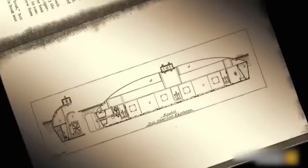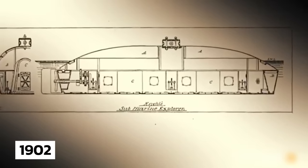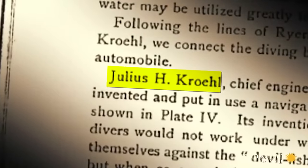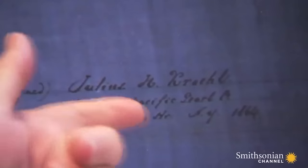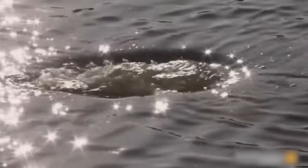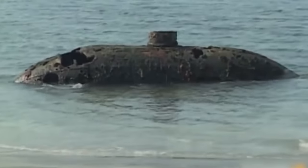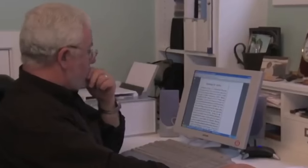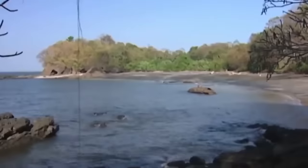Turns out this submarine matched design blueprints dating back to 1902, created by a German inventor named Julius Kohl. The vessel, named Explorer, had been hiding in plain sight, submerged and forgotten. The intrigued discoverer embarked on a journey to unravel the mystery behind this century-old submarine, and the research revealed it could be the world's first successful submarine of its kind.